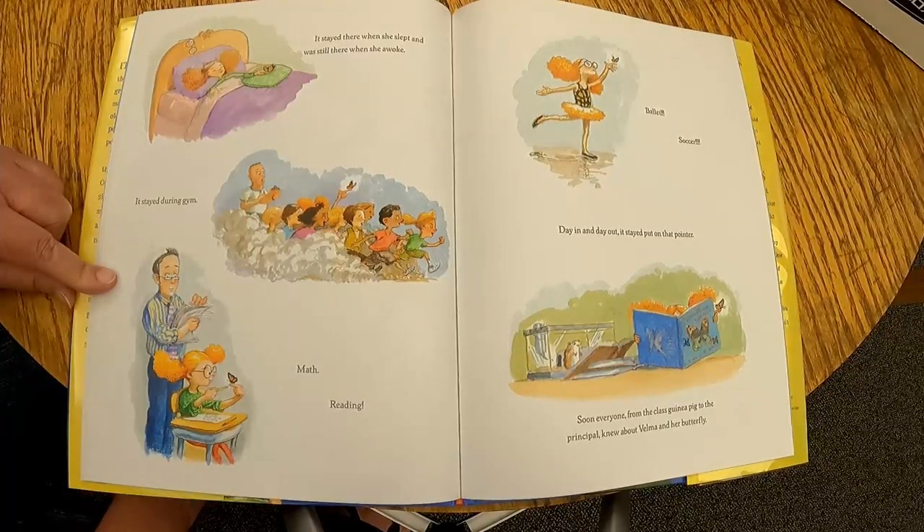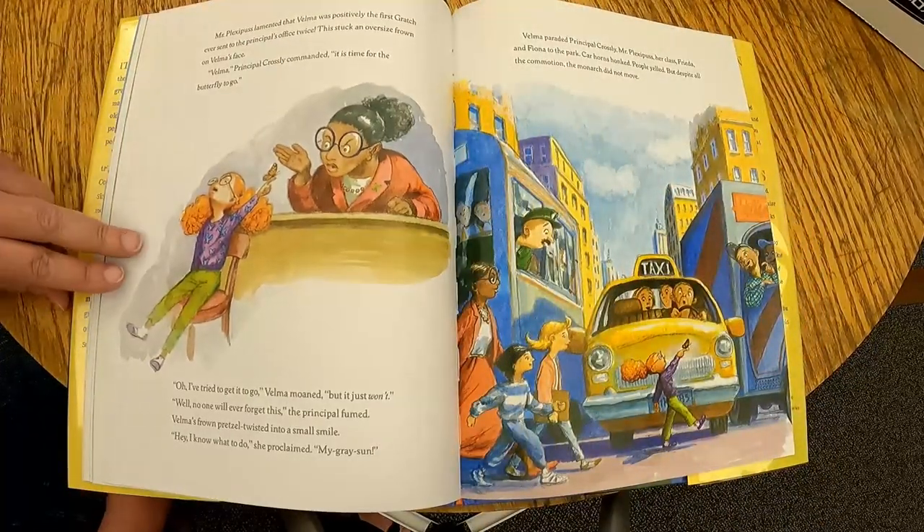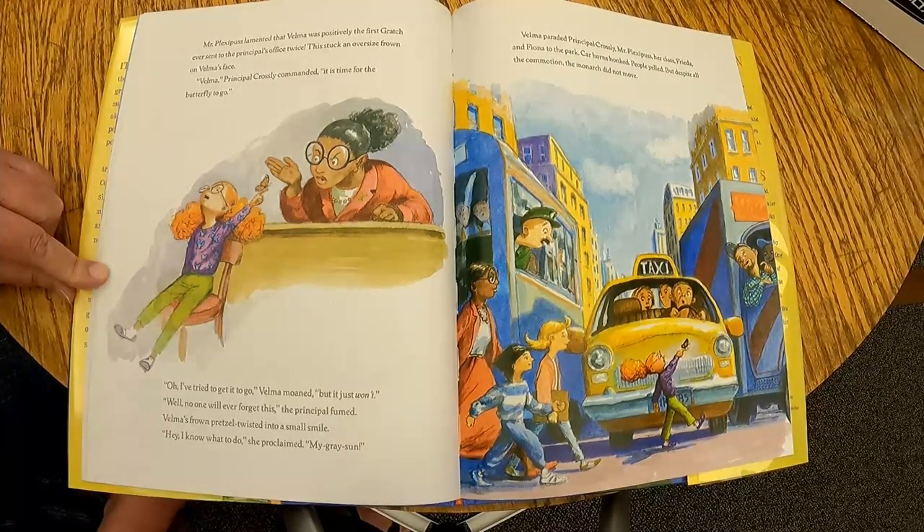Soon, everyone from the class guinea pig to the principal knew about Velma and her butterfly. Mr. Plexipus lamented that Velma was positively the first Gratch ever sent to the principal's office twice. This stuck an oversized frown on Velma's face. 'Velma,' Principal Crossly commanded, 'it is time for the butterfly to go.' 'Oh, I've tried to get it to go,' Velma moaned, 'but it just won't.' 'Well, no one will ever forget this,' the principal fumed. Velma's frown pretzel twisted into a small smile.